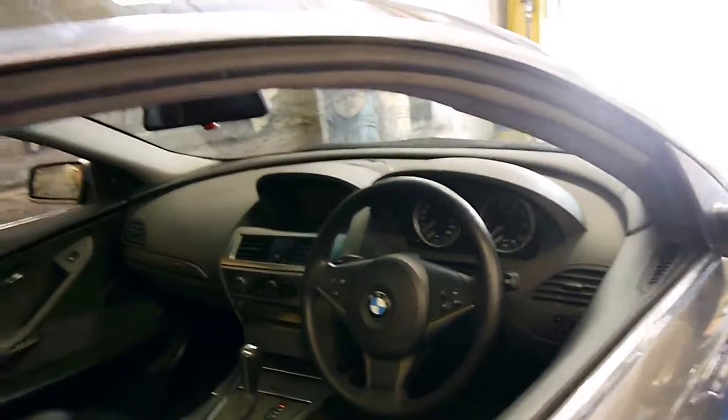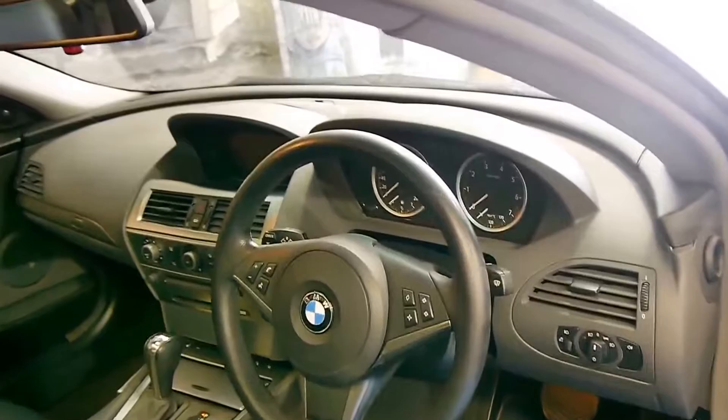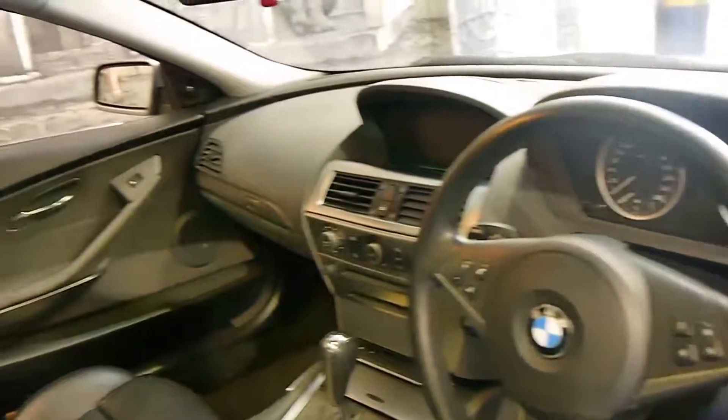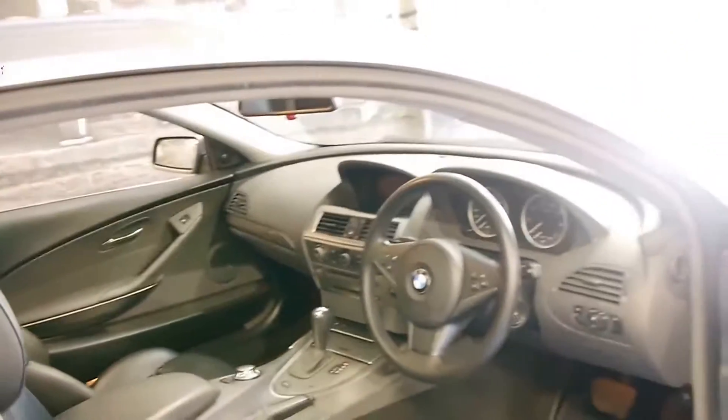Furthermore, they do have navigation as well. And with these, it's very important to buy them with a good service history, and you can't really get much better than a BMW logbook.